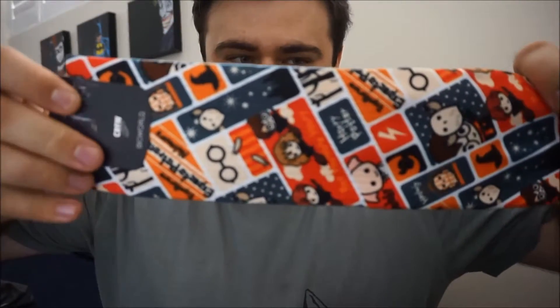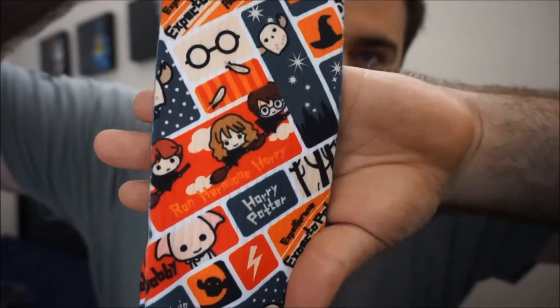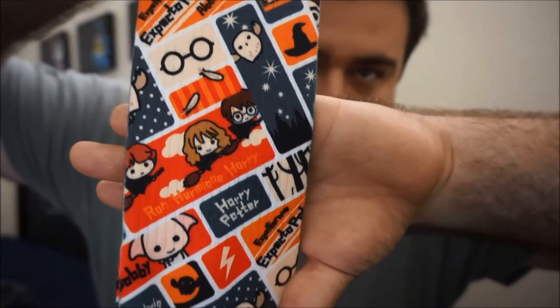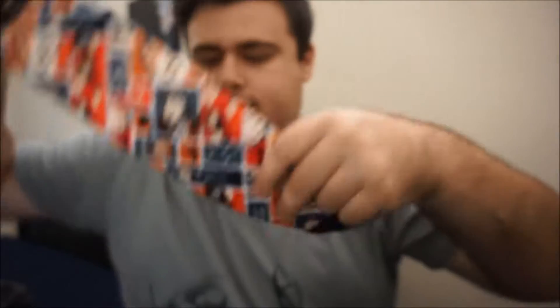The first item we have is a Loot Wear Exclusive — it's a Bioworld product, Harry Potter crew socks. Nice little design on them; they're quite heavy duty. Really nice feel to them and of course they've got all these cool caricatures — Hermione, Ron, and Harry on their brooms, Harry's glasses, Hedwig, Dobby, the lightning bolt for Harry's scar, McGonagall's hat, and a few other things. I personally love getting socks in these things. It's really hard to find good quality pop culture socks, and if you do they're always super expensive like $15–$20 a pair. So I love getting two pairs in this deal.